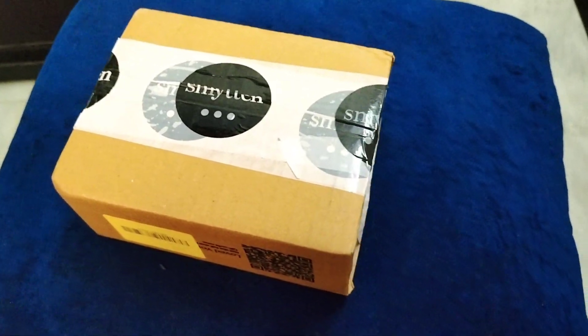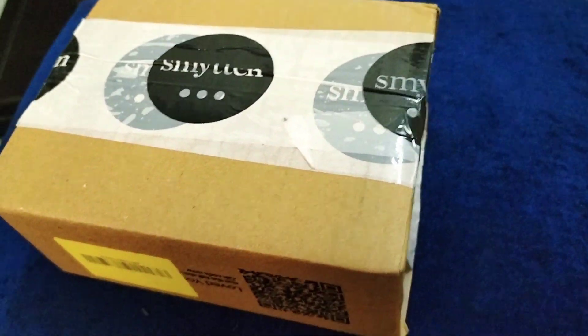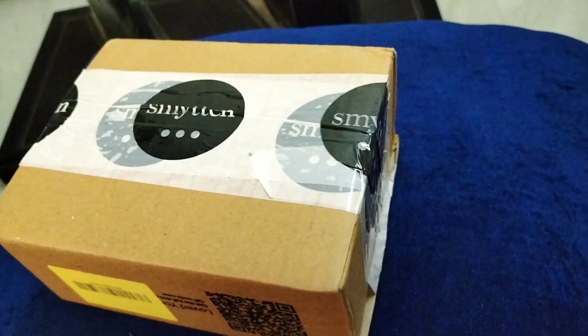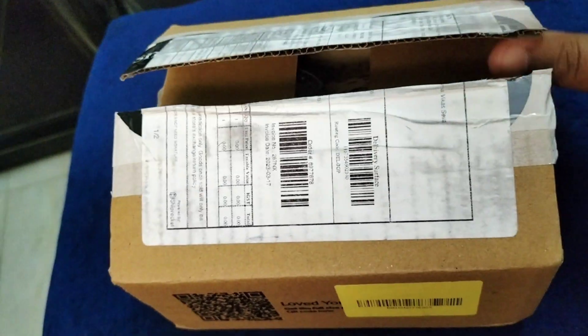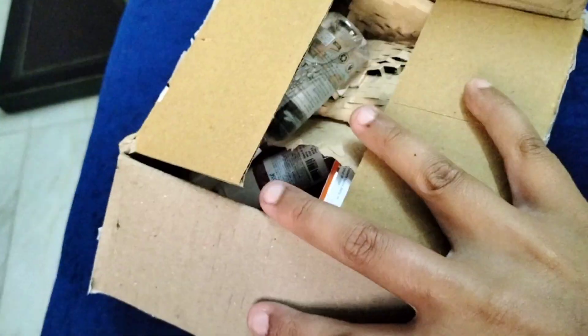Hey guys, so I hope you will be fine. Today I received new Smitten products from Smitten, so let's do this unboxing today. I got all these products for $199.